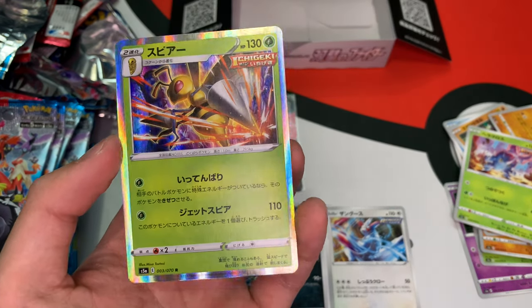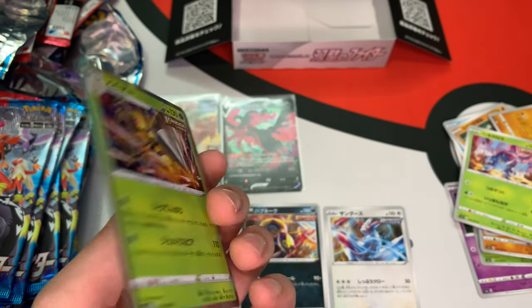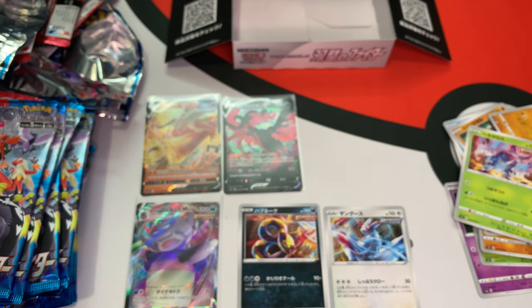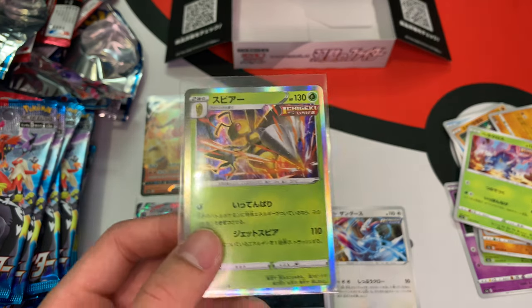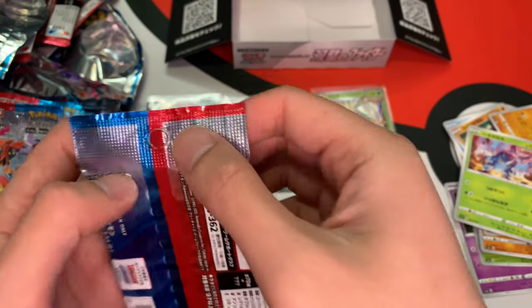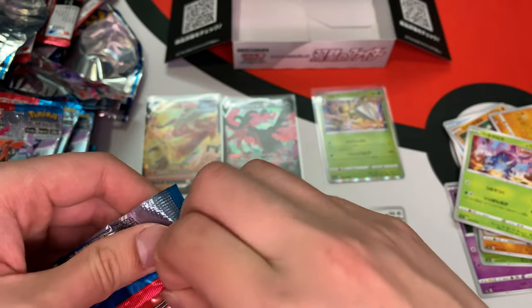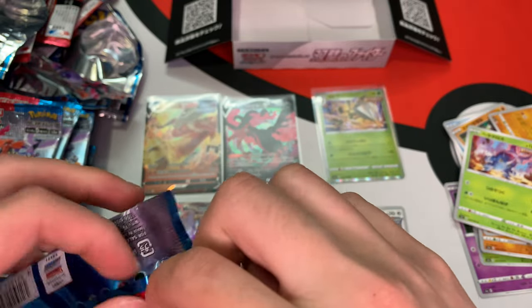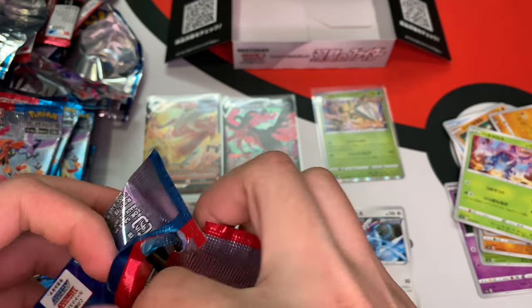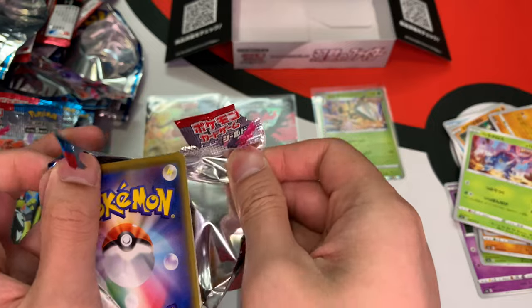That's a dope card. The Japanese cards have really nice quality — so sick. It's probably my first time sleeving a Beedrill. Often times I do not want to see them, especially in Evolutions, for sure.